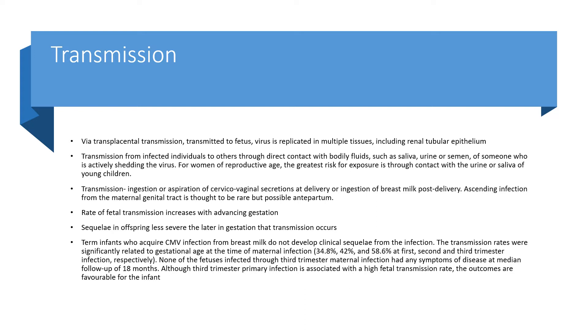Transmission rates are significantly related to gestational age at the time of maternal infection: 34.8% in the first trimester, 42% in the second trimester, and 58.6% in the third trimester. None of the fetuses infected through third trimester maternal infection had any symptoms of disease at median follow-up of 18 months.